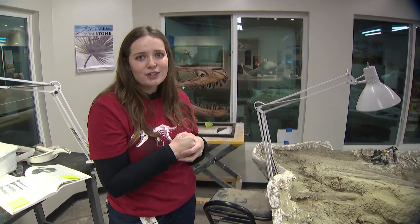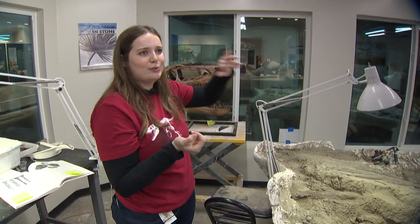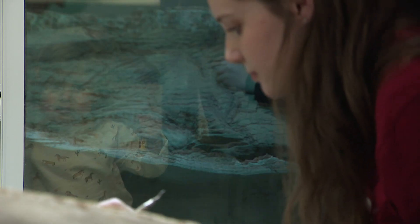They're able to look in while I'm doing fossil preparation, and I also will open the windows and talk to them, answer questions. Moments like those made Alex want to do this.